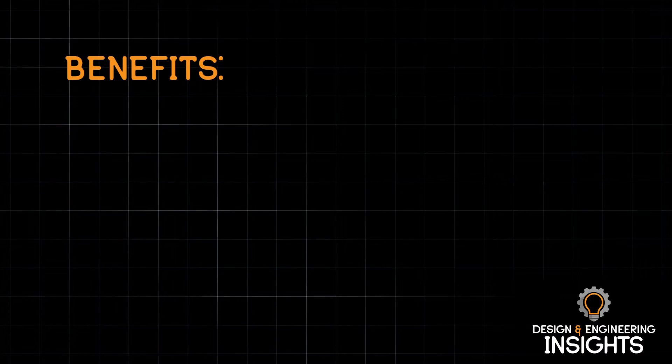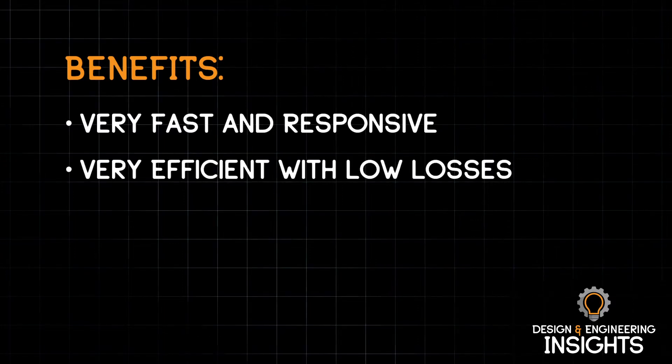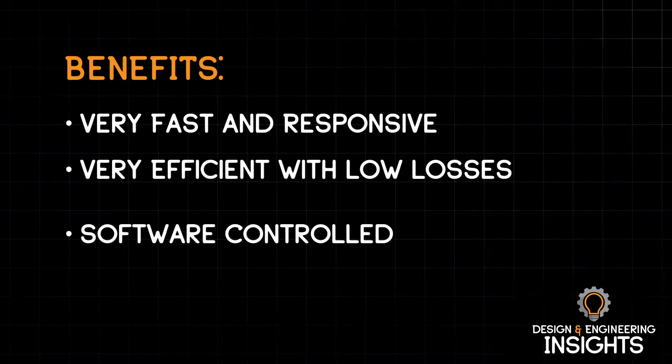Digital displacement technology is based on a rotary pump design. What's different is we have very fast electro-hydraulic valves that can turn on and off very quickly and control the amount of oil flowing through that radial piston pump. That makes it very responsive to command inputs, very efficient with very low losses, and it's software controlled — so we can do a lot of interesting things with control modes to get the pump to behave exactly how the customer wants for their application.